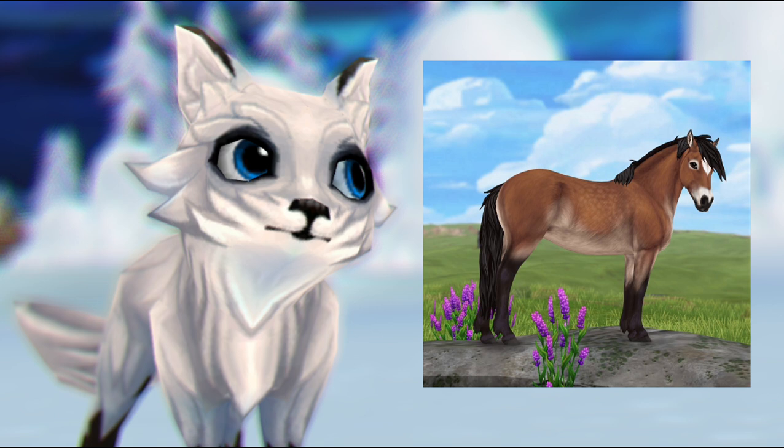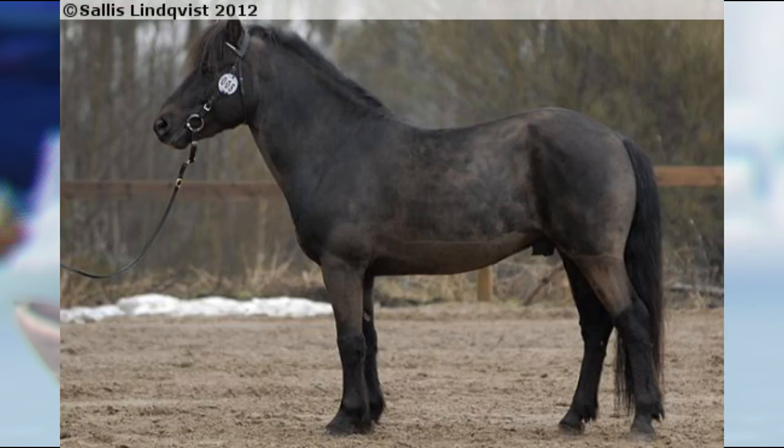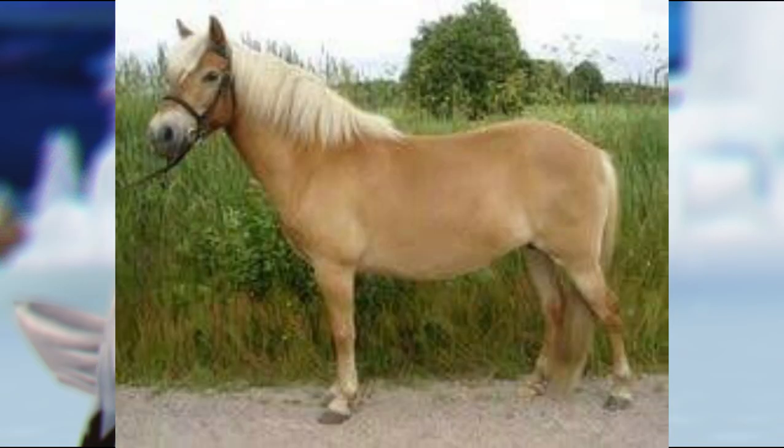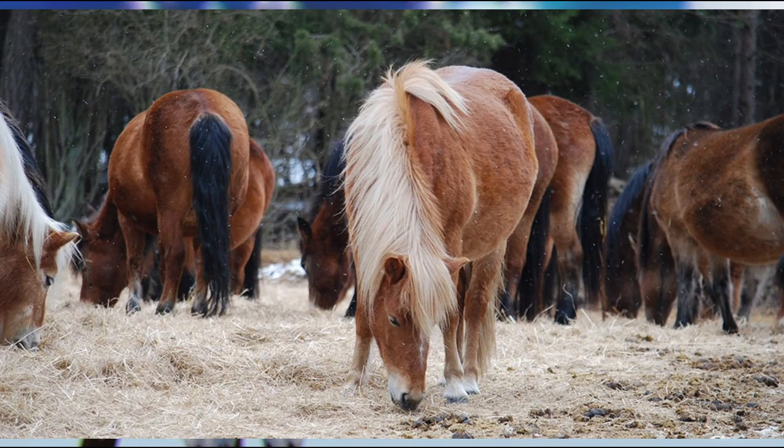The most preferred coat colors for the Gotland ponies are black and bay, and then other coat colors include chestnut, buckskin, and palomino. Those are just a couple of coat colors we can maybe look forward to. What coat colors are you looking forward to? What coat colors do you want to see from them?